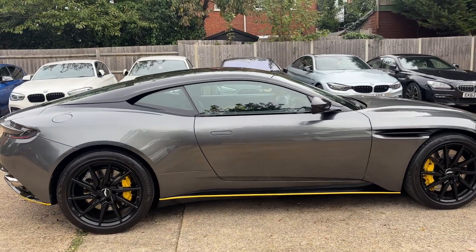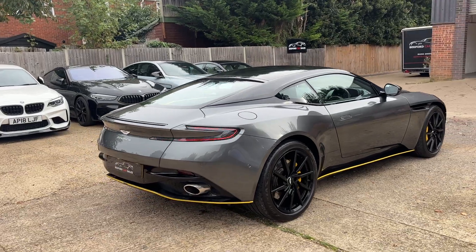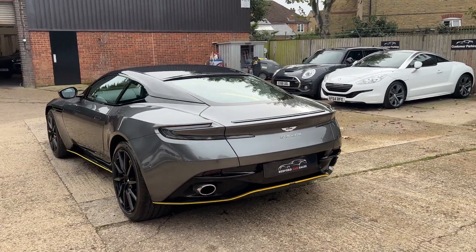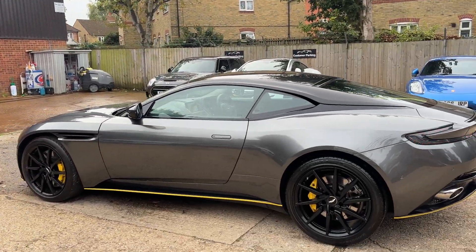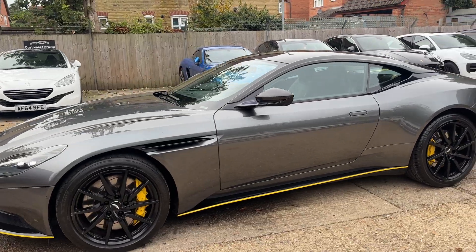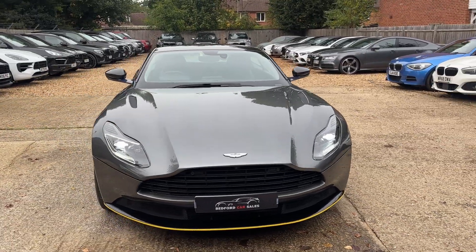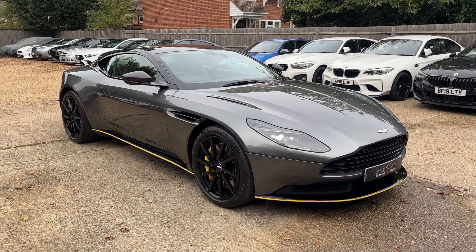For the new owner, this absolutely stunning DB11 will come with a 12-month MOT, a 12-month premium breakdown cover, and a 12-month premium warranty. We're one of the only dealers to offer such a comprehensive standard package with their cars. We also offer free delivery within 125 miles in our Brian James enclosed trailer, so the car arrives as clean as you see it now. If you have any questions, please give us a call, send a message or email, and we'll do our very best to help. Thank you very much and I hope you have a lovely day.